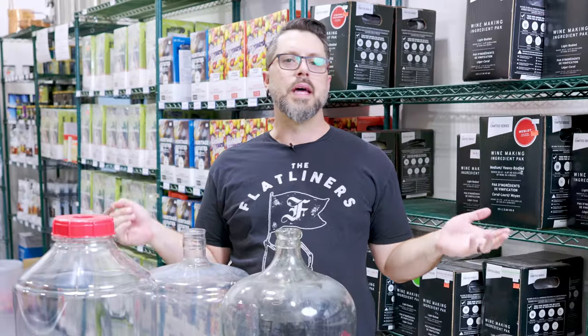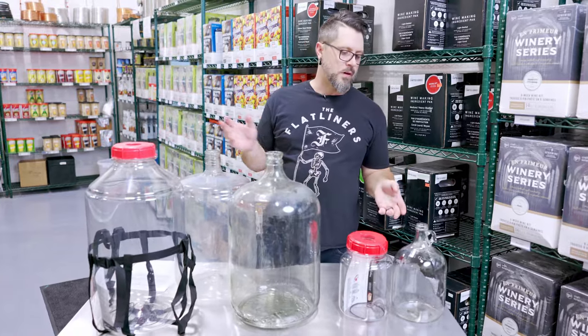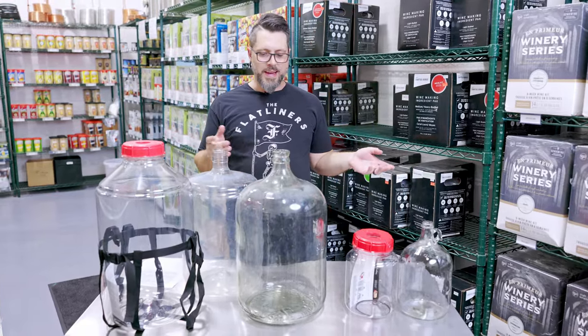I always wondered, like, how did that name come about? Does it have anything to do with cars or trucks? What are the sizes? What are the confines? All that kind of stuff.